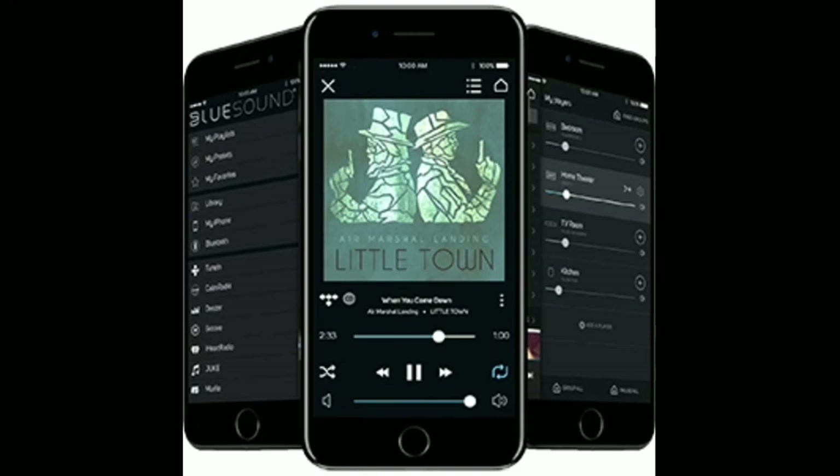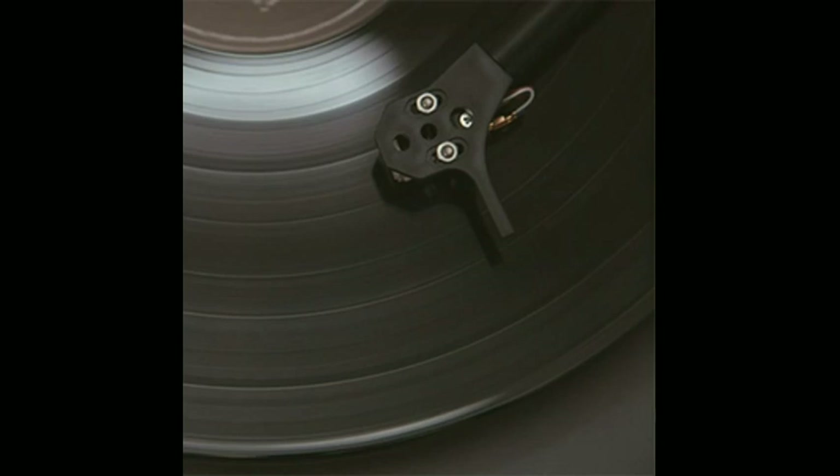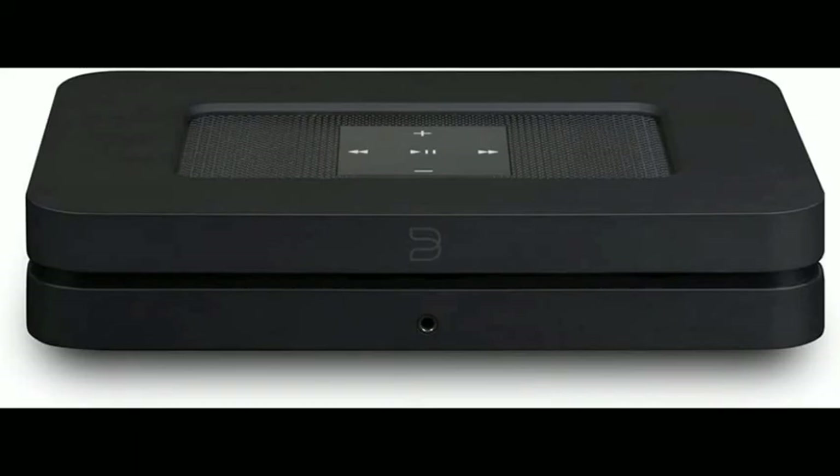Set your music free. Featuring an array of analog and digital input and output options, the Node 2i gives you infinite playback choices to rule your sonic domain. With the ability to connect to a CD player or turntable, the Node 2i ensures that your physical music collection continues to thrive. Easily stream your favorite tracks from the source of your choice and hear it.